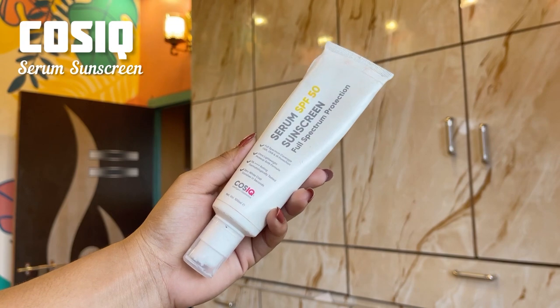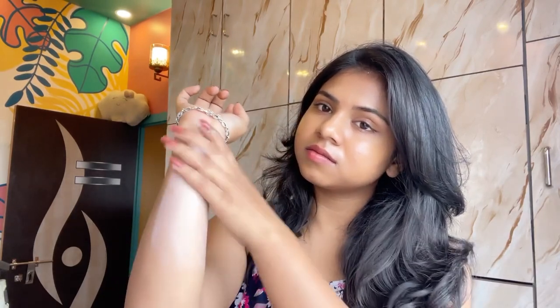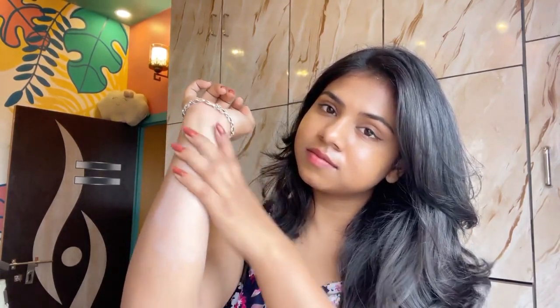Next we have COS IQ Serum Sunscreen. This is a new sunscreen in the market and I am seeing great results. It has SPF 50 with PA++++ full spectrum protection. It has no white cast and is non-comedogenic. It's a serum-based sunscreen which melts into the skin like butter — so easy to blend and super spreadable. The price is Rs. 449 for 30 grams.